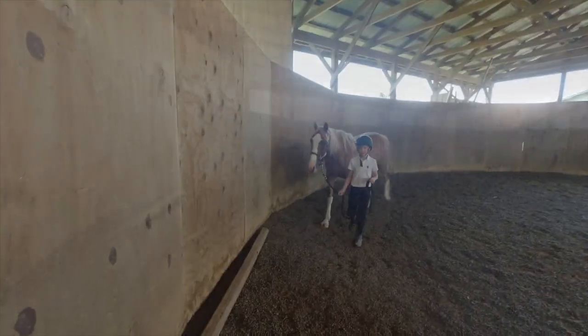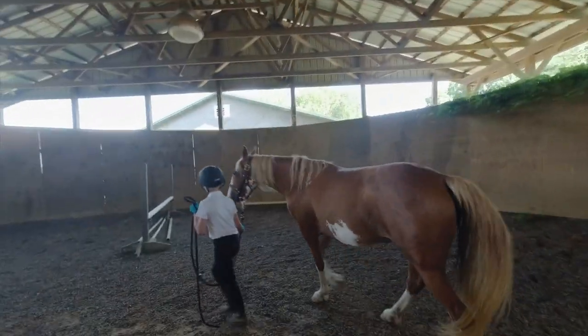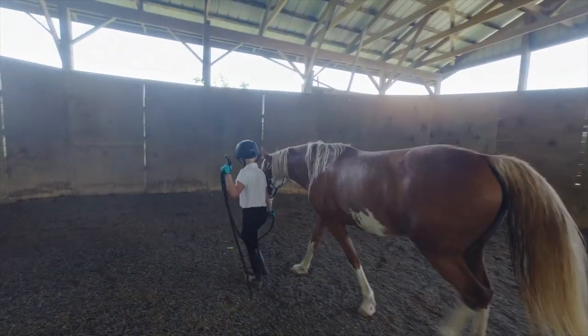I couldn't ride her because she wasn't trained for so long because of the pandemic — there were no trainers on the farm. So I decided to give her some exercise, and we took her on a slow walk together.